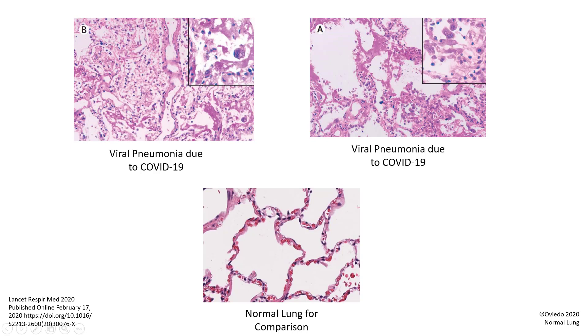So again, you can see when I compare the alveoli on the top left from the COVID-19 patient right here and right here to our healthy alveoli at the bottom right here and right here, you can see that the alveoli are filled with fluid. The patient's lung appearance is that of viral pneumonia due to COVID-19.